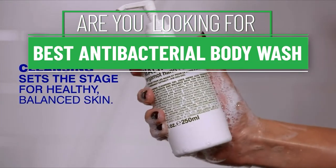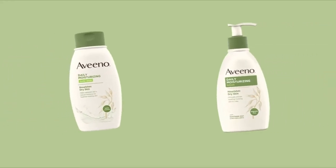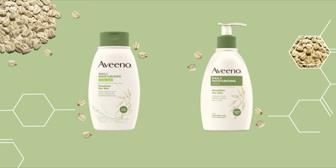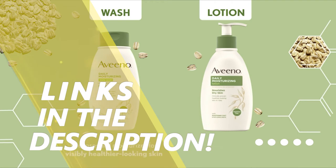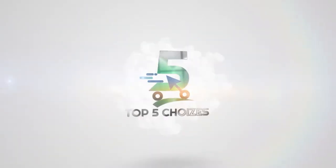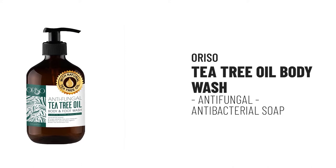Are you looking for the best antibacterial body wash? Our experts found thousands of feedback online for the best antibacterial body wash and shortlisted them. This suggestion is created for those looking for their ideal best antibacterial body wash. You can find more information and updated pricing on the products mentioned in the description below.